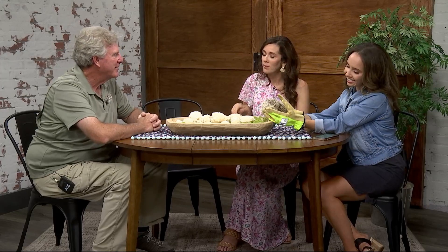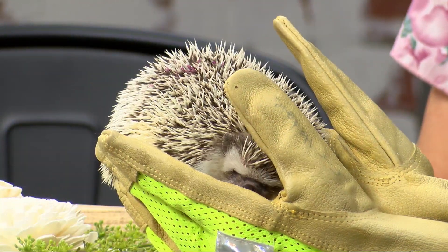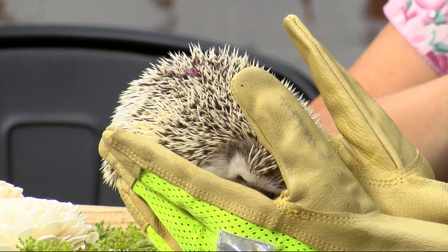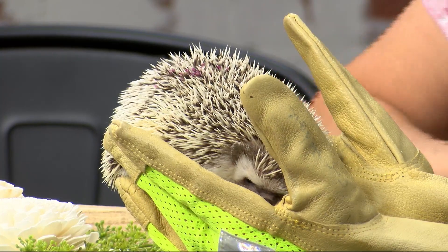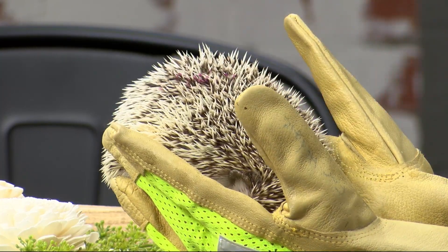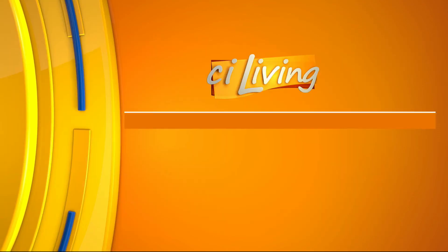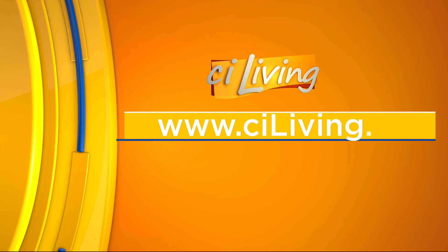Thank you so much for coming. Sharon, Quilma here — you did a great job, Grace. Quilma is obviously very comfortable as well, burrowing down on your gloves there. If you want to learn more about upcoming events at Scoville Zoo, head to CILiving.TV and we'll link you to their website.